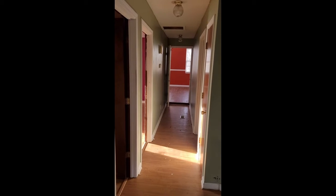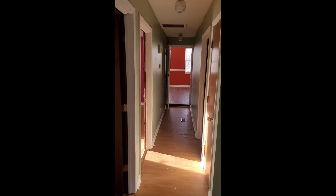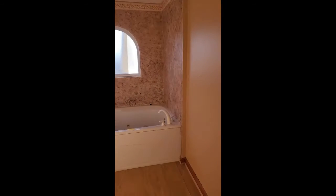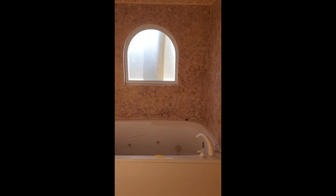Down the hallway you'll find a bathroom and two bedrooms, and then the room at the end of the hallway is actually a family room — a really nice sized family room. This is the bathroom on the main level, and there's a really nice garden tub.